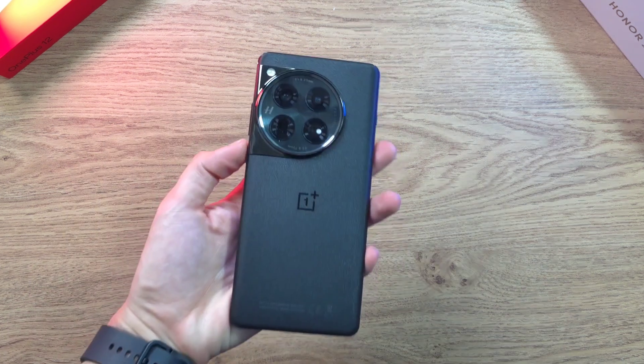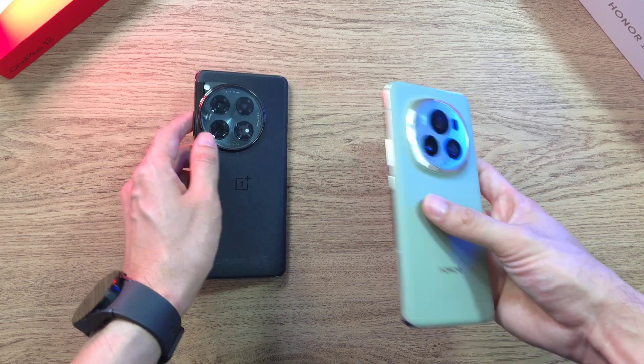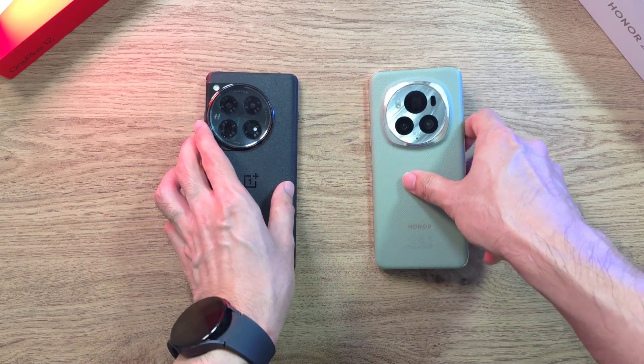What is up guys! Welcome back to the channel. This is Dr. Harman's Tech and today we'll be doing a speed ramp, temperature, Geekbench, and 3D Mark test between two very powerful flagship phones in 2024. In the first corner we have the OnePlus 12, going up against the Honor Magic 6 Pro.